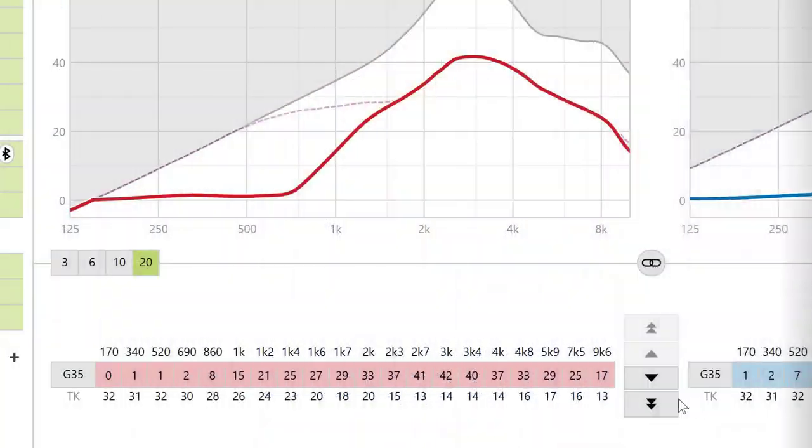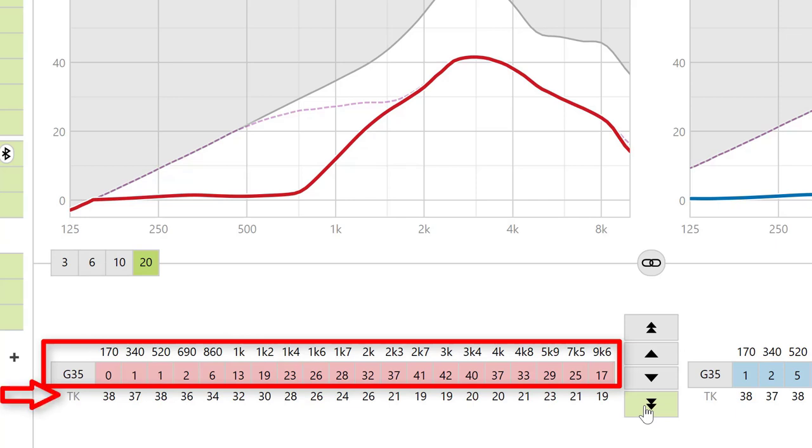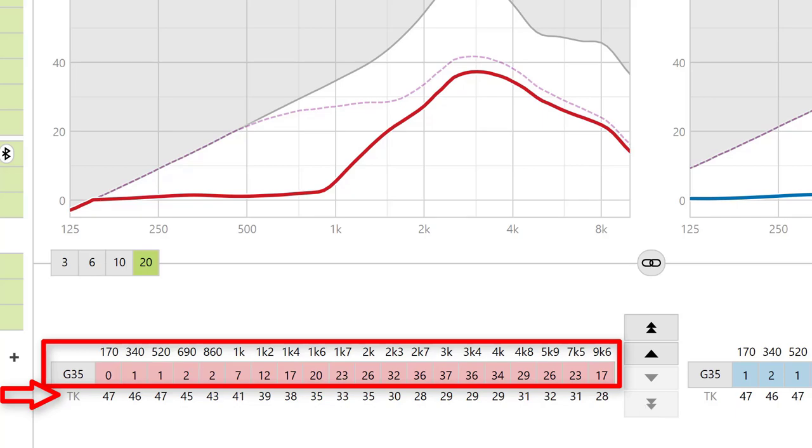With expansion, we can program a hearing aid to give less amplification to really soft-level sounds. Here's an example of how to do this inside the programming software for Phonak hearing aids. With the expansion feature, we can reduce the amount of amplification given to 35 dB SPL inputs by increasing the threshold knee point, otherwise known as TK, at specific frequency ranges. This typically takes away that hissing sound without negatively impacting soft-level speech in that 50 to 55 dB range.